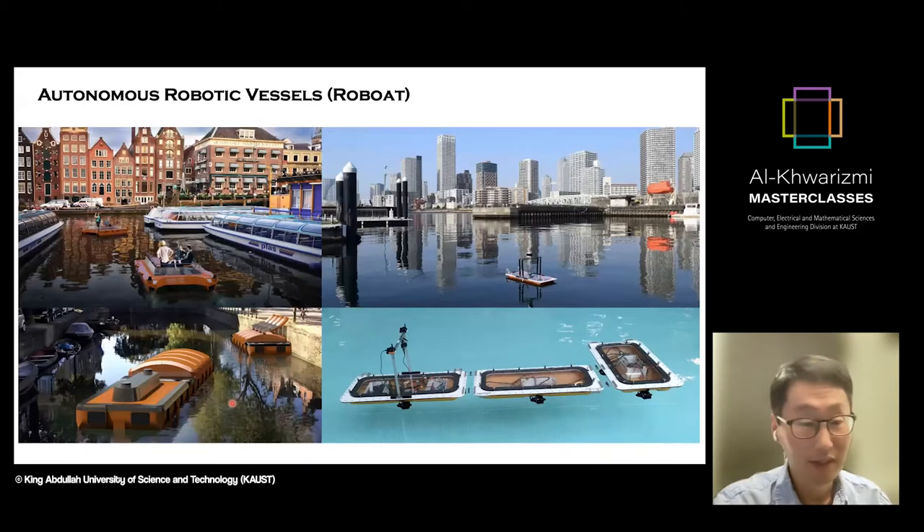One of the interesting use cases we designed was using the system as a smart dumpster system. If our system is fully autonomous, it can attach to floating dumpsters and bring them to certain locations where residents of the city can dump their waste. When the dumpsters are full, our autonomous system can go back and take them to the incinerator.